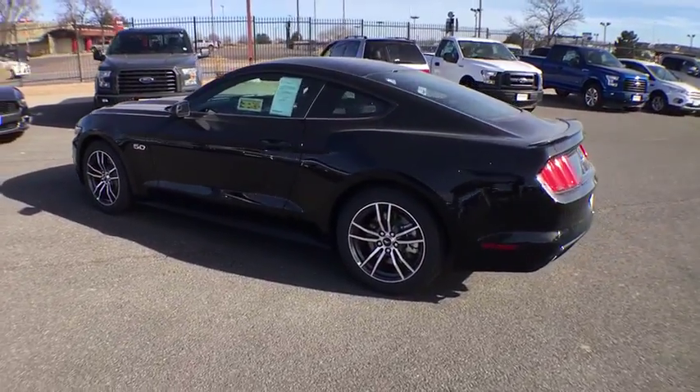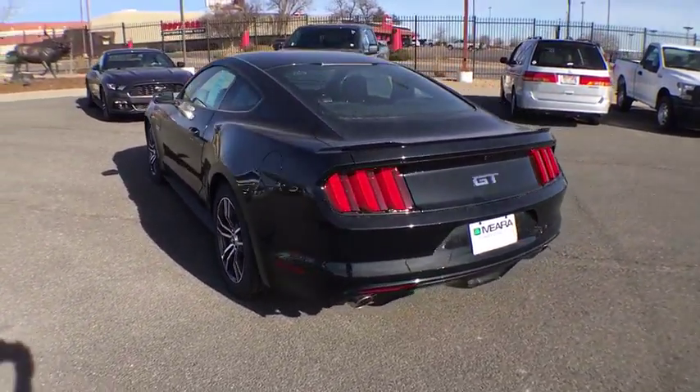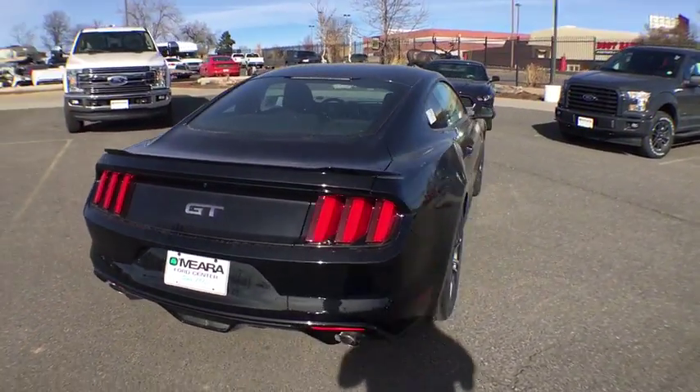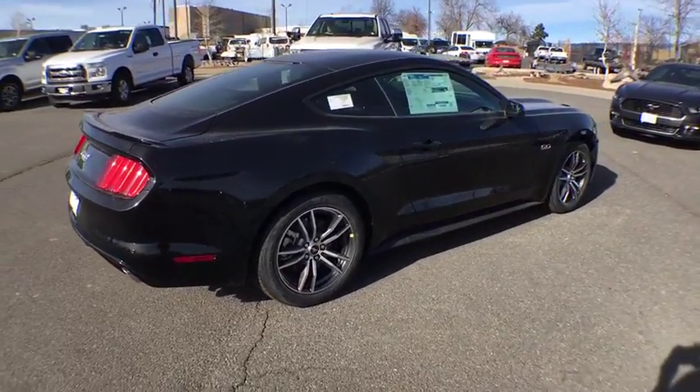Remote power door locks, trip computer, tachometer, speed proportional power steering, head up display, power mirrors, remote window operation, privacy glass, rear spoiler.